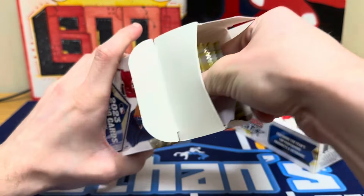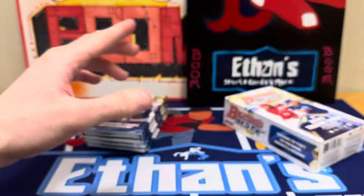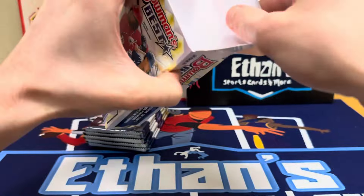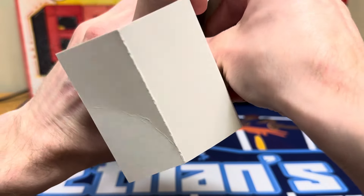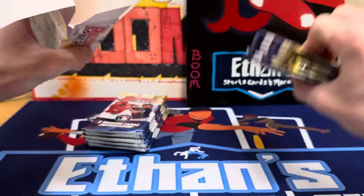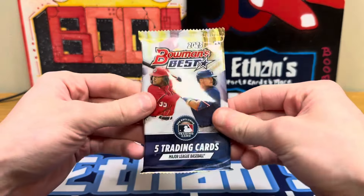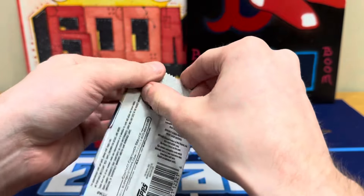Let me know down in the comments if you guys have ripped any Bowman's Best over the past year or so, and what your biggest pull has been. I haven't pulled anything too big from these, but there's definitely potential, and like I said with the four autos, it's a no-brainer to try it out. So here we go, let's see what we can get.